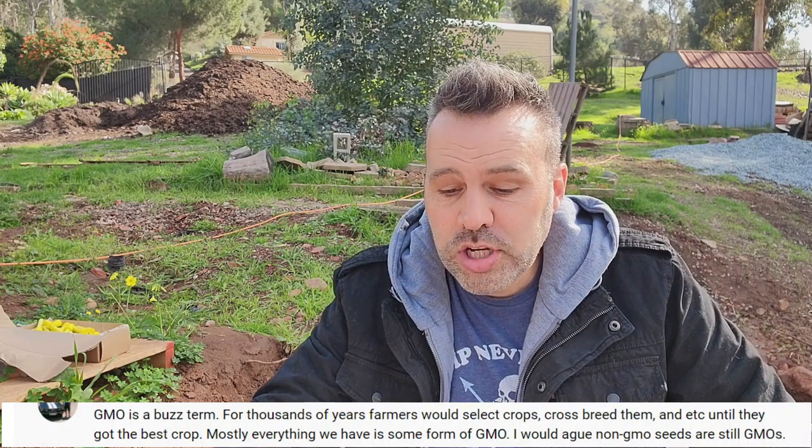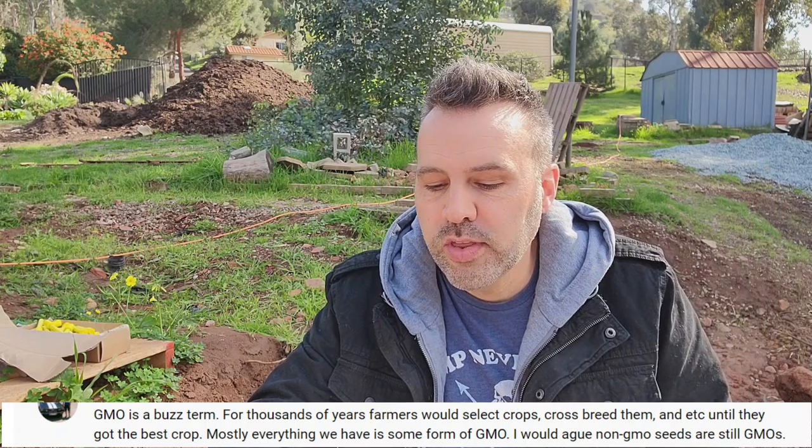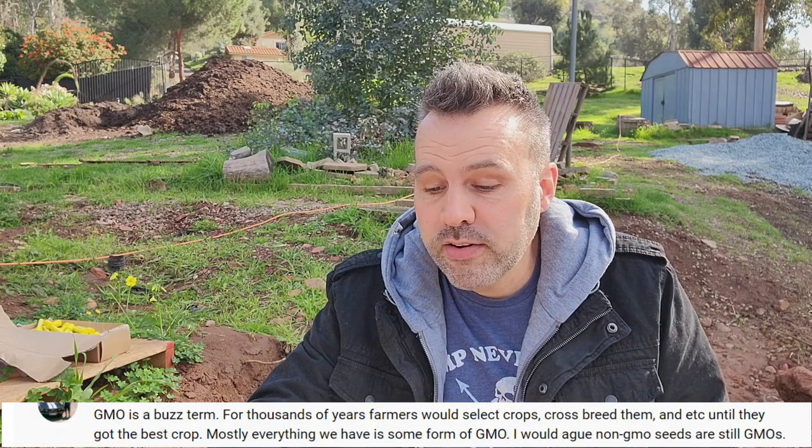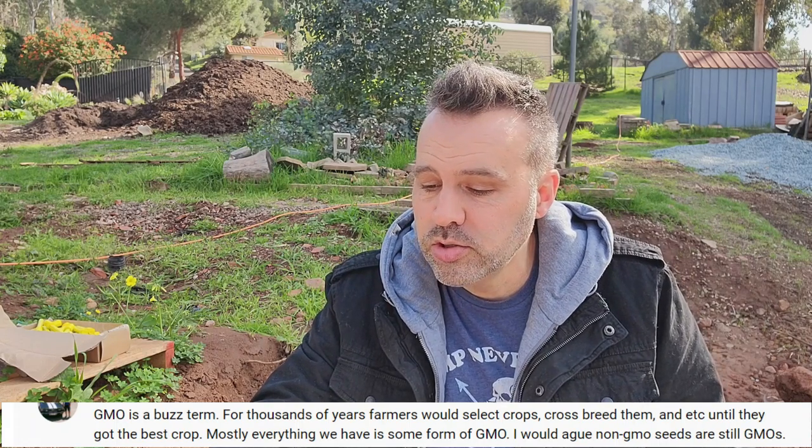Comments like this one: 'GMO is a buzz term. For thousands of years, farmers would select crops, breed, crossbreed them, and so on until they got the best crop. Most everything we have is some form of GMO. I would argue non-GMO seeds are still GMOs.' I want to address that, because GMO seeds are not created in nature.